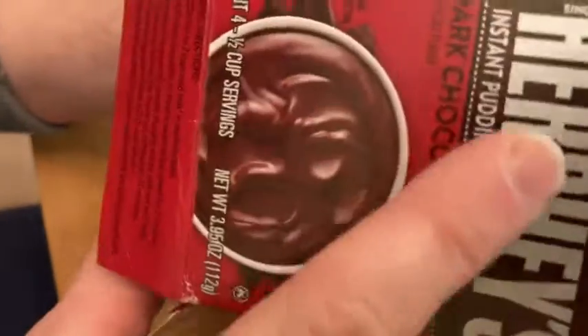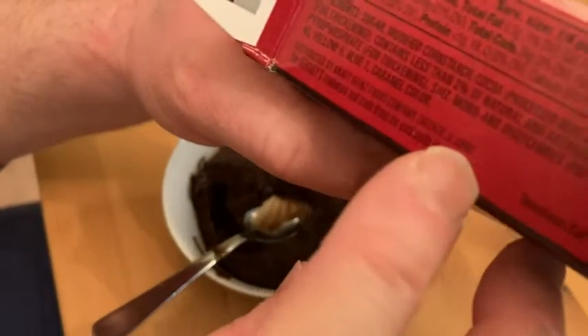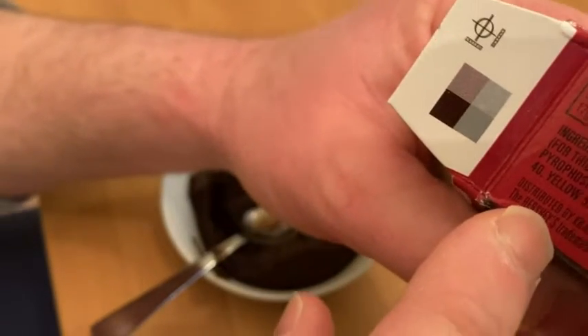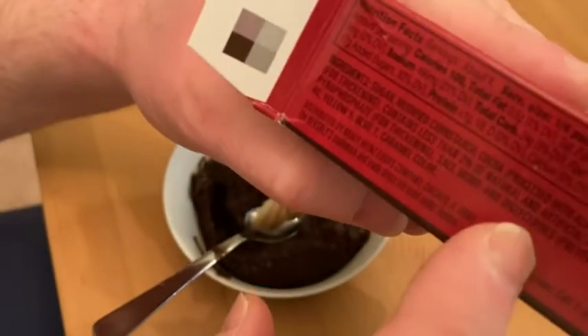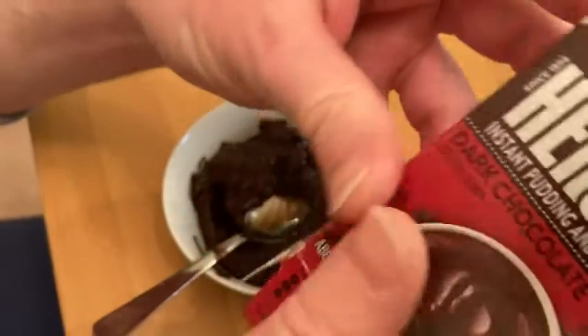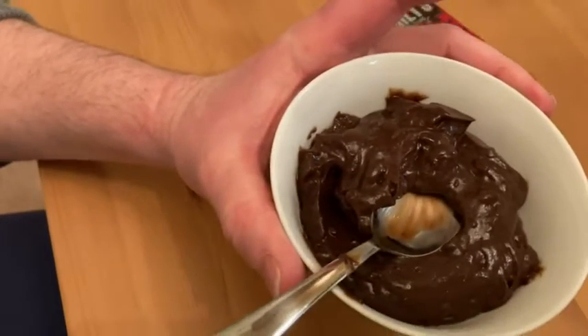Great brand too — Hershey's, since 1894. Hershey's is really old school. The Hershey company is based in Hershey, Pennsylvania — kind of a fun fact. Anyways, if you're looking for some delicious pudding, I definitely recommend this stuff. Good luck.